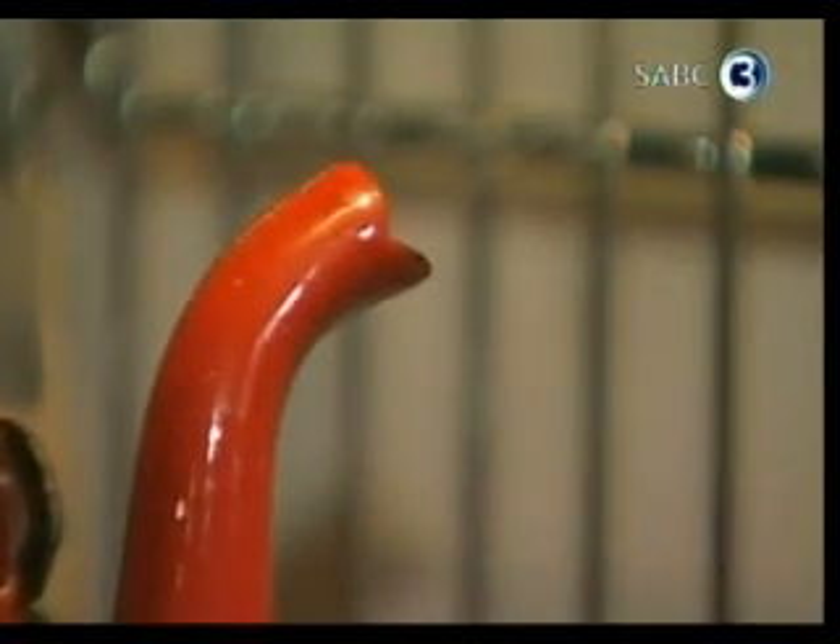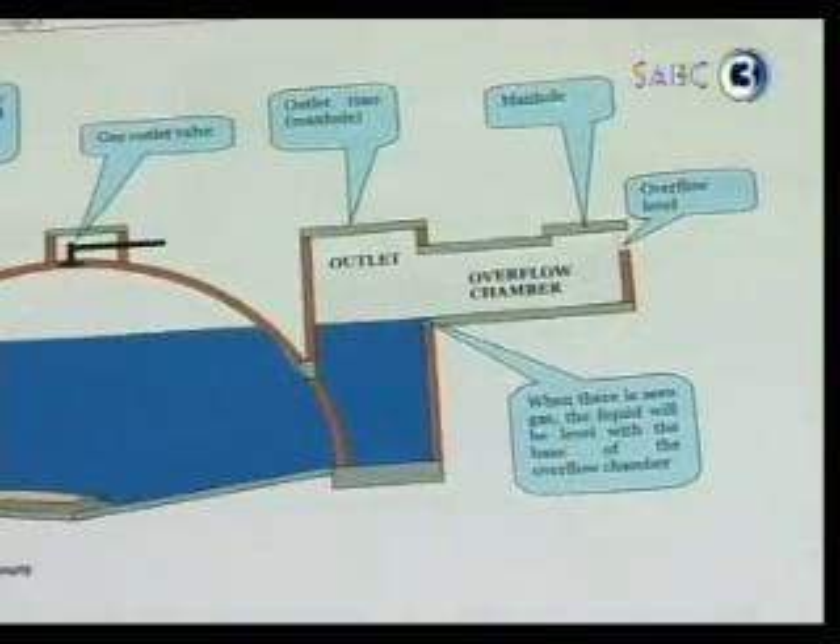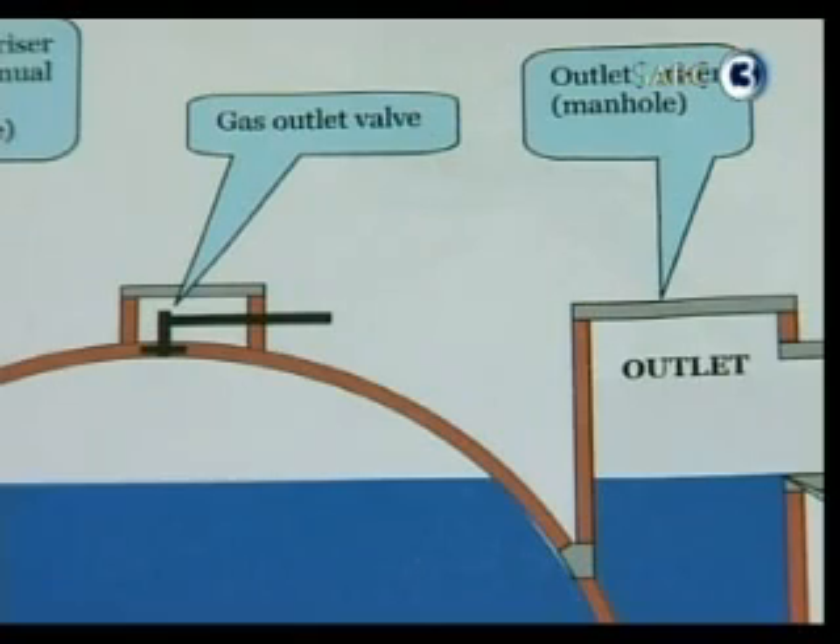If you put kitchen waste on a compost heap, it breaks down and the methane coming off it just goes into the atmosphere. But if you put it into an anaerobic process — where air is excluded — bacteria break down all those scraps and the gas produced is captured. Most of that gas is methane, and it burns and can be used for cooking, the same as liquid petroleum gas.